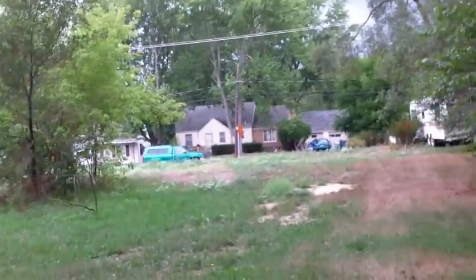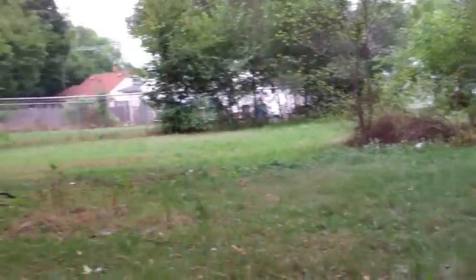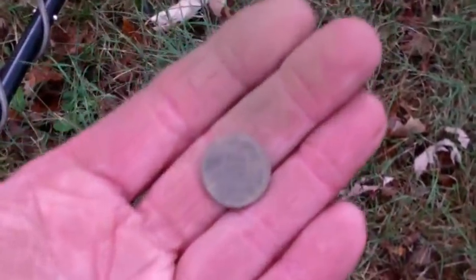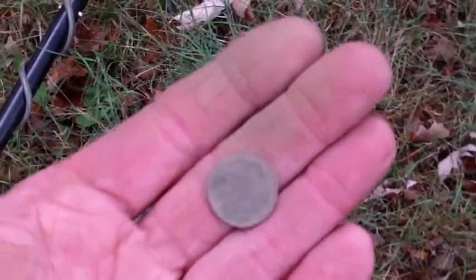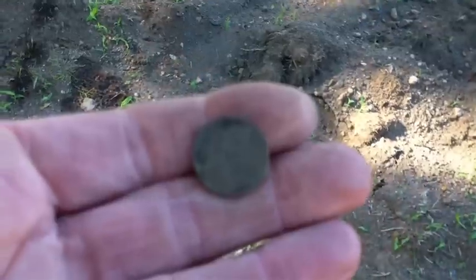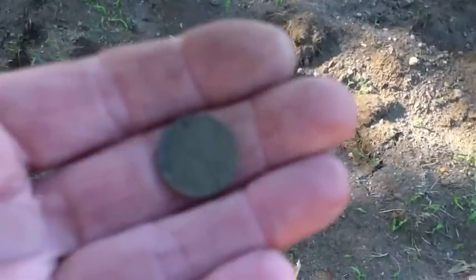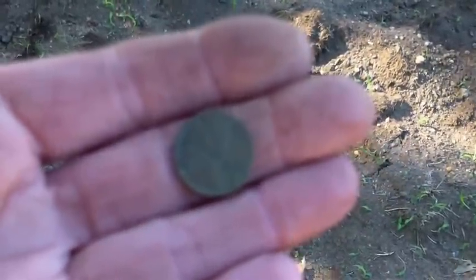Howdy everyone, I'm at a torn-down house spot. Originally my brother and I were going to do a road or sidewalk tear out, but they already filled it in. At this spot I found my first keeper — it's a wheat penny. I went back to the excavation spot and figured I'd hunt some more. I didn't have too much luck at that torn-down house, but I just got a 1924 wheat penny.